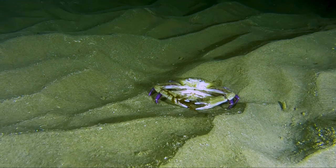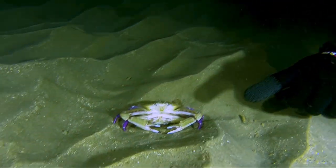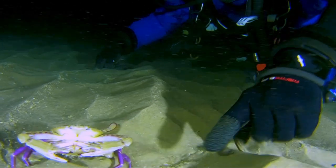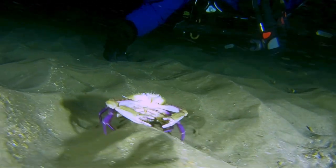Here is another sand dweller — a pair of small crabs out on a dinner date. Too bad they ran into a couple of curious divers. Don't worry, they can get back to business after we leave.